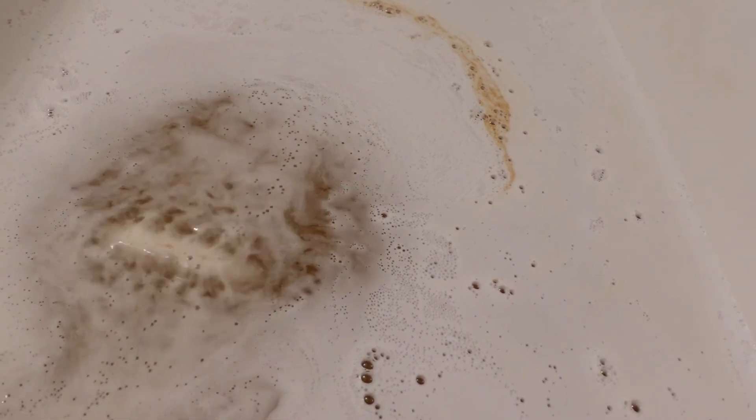Check out their bath bombs. I have my ice cream cone scrubby in here too — isn't that cute? I'm going to use that as well because that is awesome. Look at all this foam even with it being under the water — there's a lot of foam in there. I think they might just knock Fragrant Jewels down a peg. I really think they might, and it's still going.